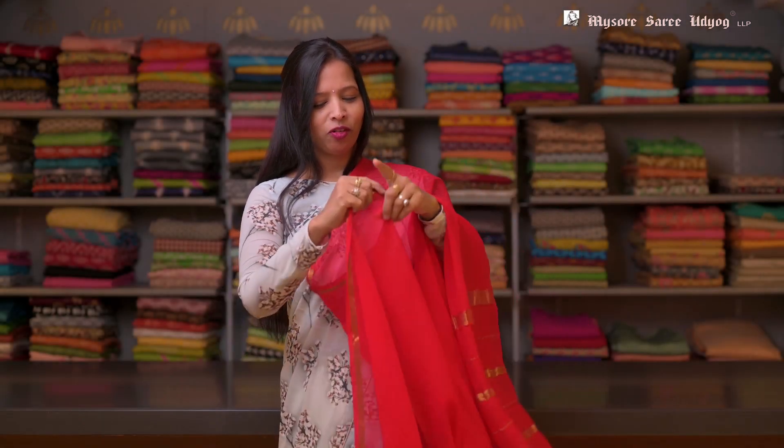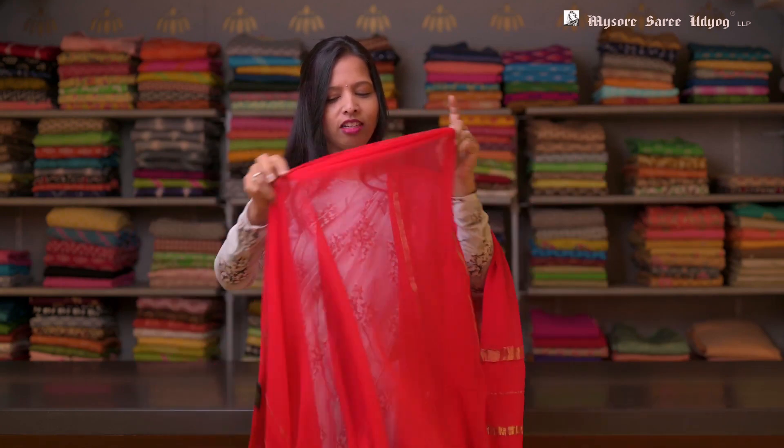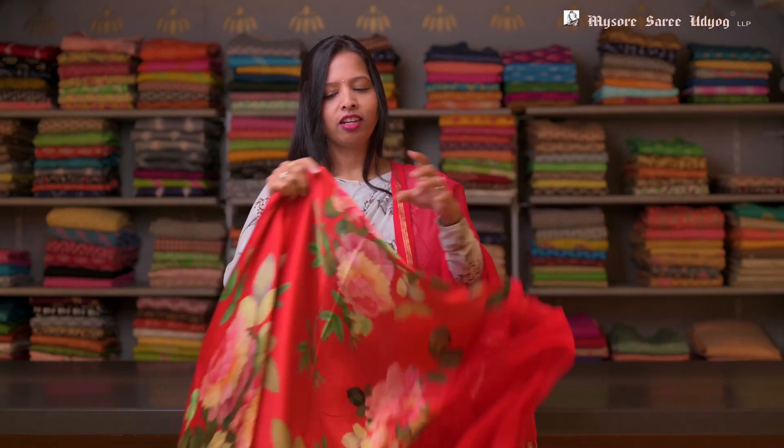This is another color — a red color chiffon saree. And this also has a very beautiful red floral printed blouse in it.